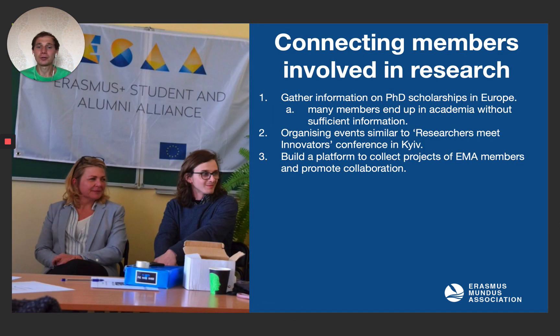How do we connect members involved in research? We gather information on previous scholarships in Europe, as many of our members end up in academia after graduation, but almost nobody has official information on how to survive in such a world. We organize events similar to the researchers meet innovators conference in Kiev, which happened last year in collaboration with MCAA and ESA. We also build a platform to collect projects of EMA members and promote collaboration – it's all about collaboration.